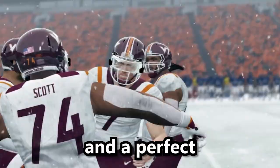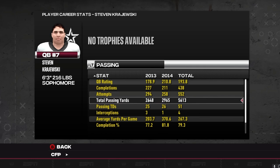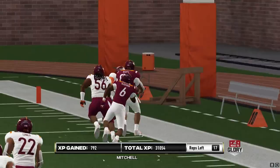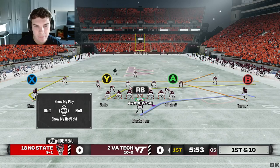The NC State Wolfpack and the UVA Cavaliers are all that stand between us and a perfect regular season. Watch along as I use my knowledge of the game to assess and break down the defense in order to give us the best chance to win. I really appreciate you tuning in — like and subscribe for more content just like this. Let's get into the gameplay.